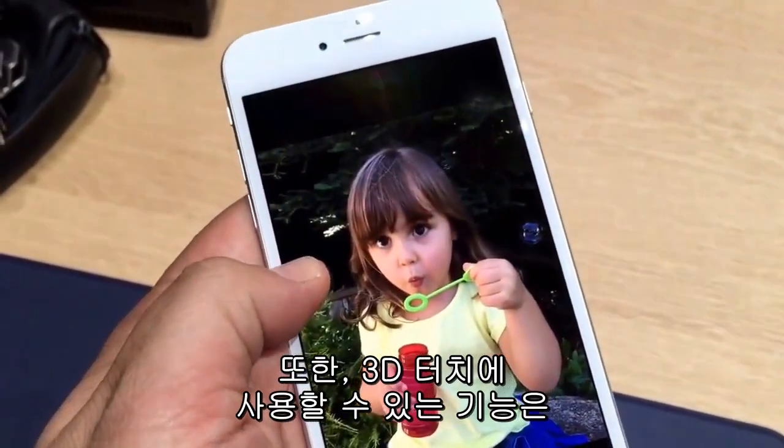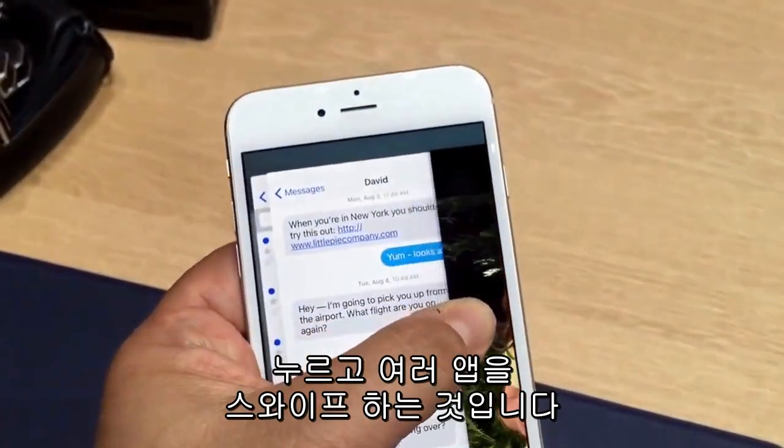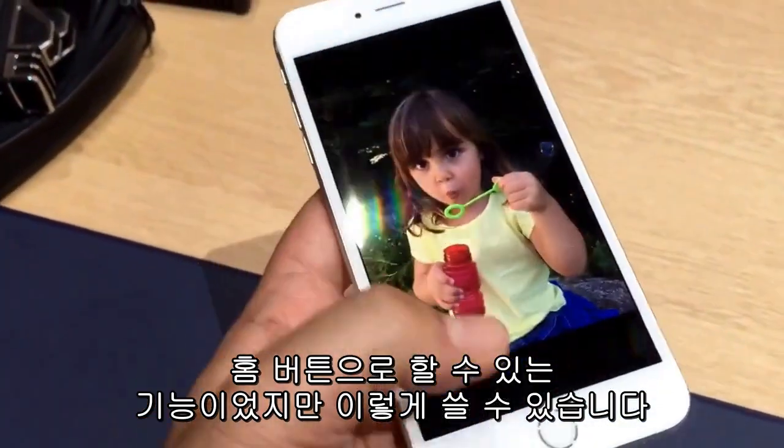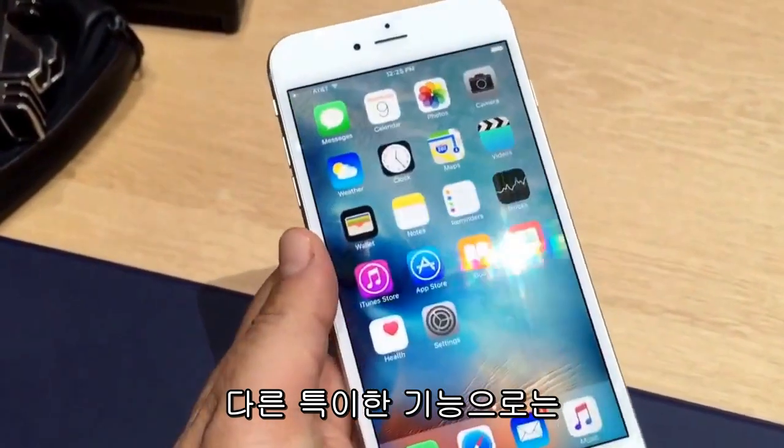You can also use 3D touch to do things like hold down and swipe through various apps, something you normally use the home button for, but you can do here. And there are other contextual things too.